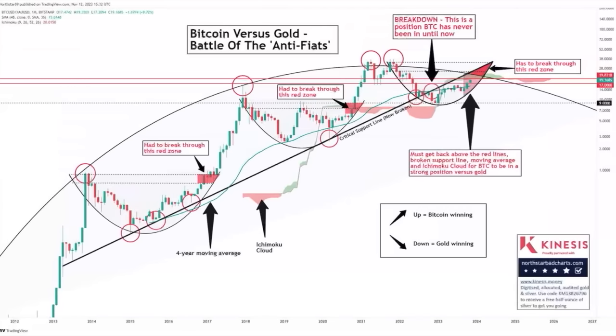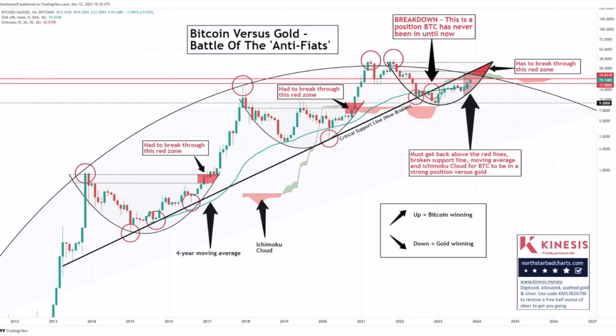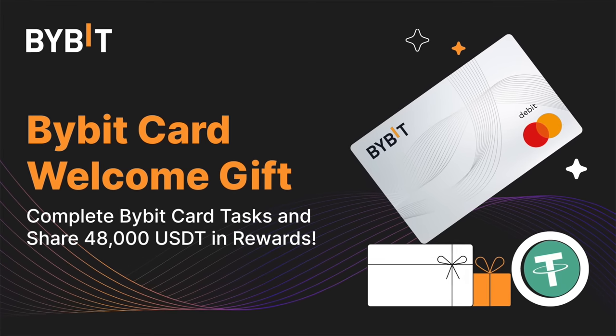Now into a very interesting chart — Bitcoin versus gold, the battle of the anti-fiats. This chart shows the Bitcoin price versus gold: every time Bitcoin moves downward, gold is winning; every time Bitcoin moves upward, Bitcoin is winning. Looking at the multi-year trend line, Bitcoin needs to break two red lines currently between 17.1 and 19.3. Bitcoin needs to break those lines, follow that cup, come above that trend line, and that is when Bitcoin will start to hugely outperform gold again. Pause the video if you want to analyze the chart more.